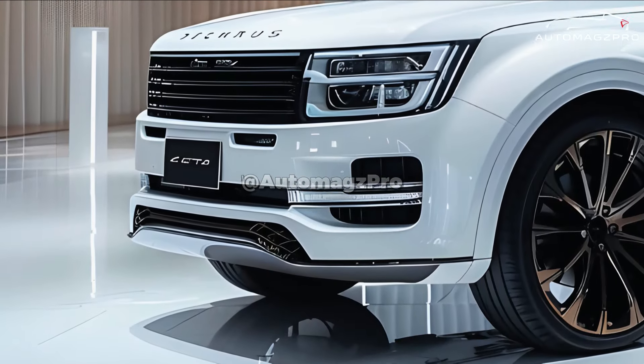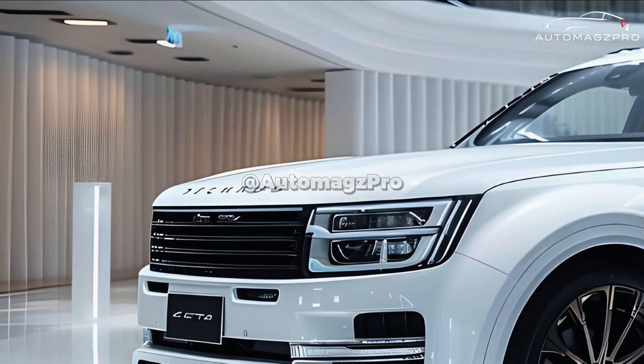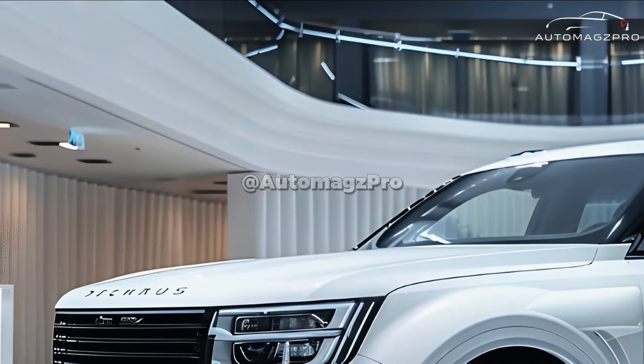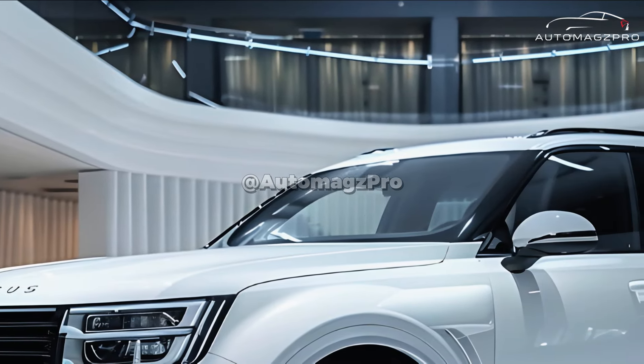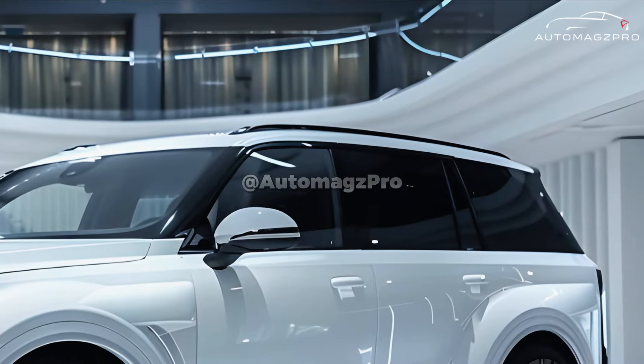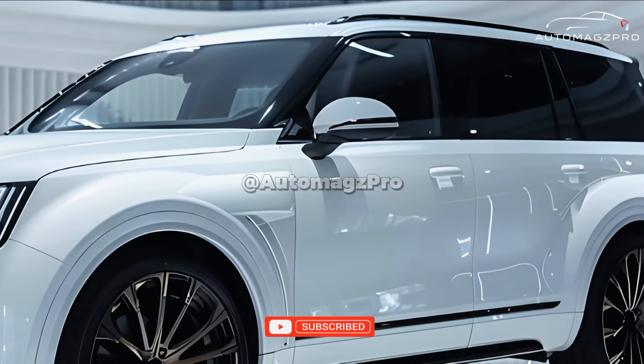Not only does the 2025 Toyota Century offer a sedan alternative, but it also introduces a premium SUV model for the very first time. This represents a substantial divergence from the previous generations of the Toyota Century. Comfort, sophistication, and a really one-of-a-kind ownership experience are all priorities for both models.